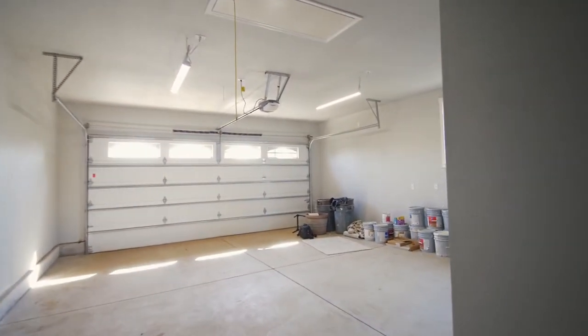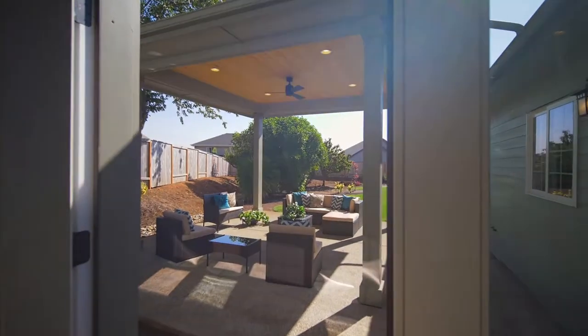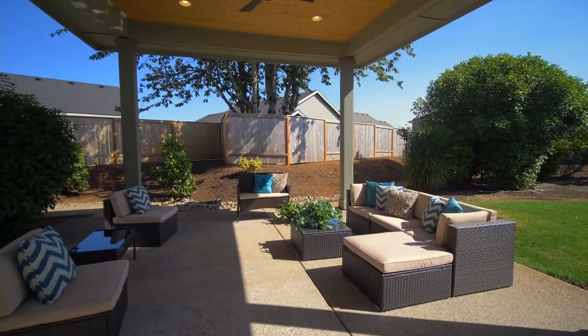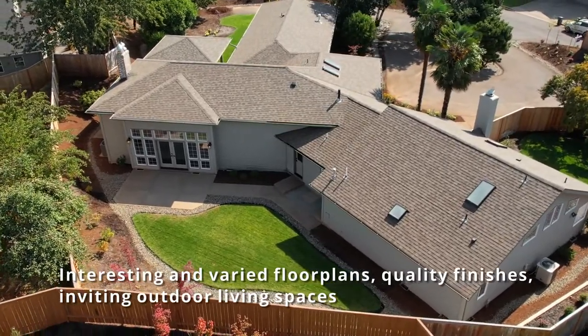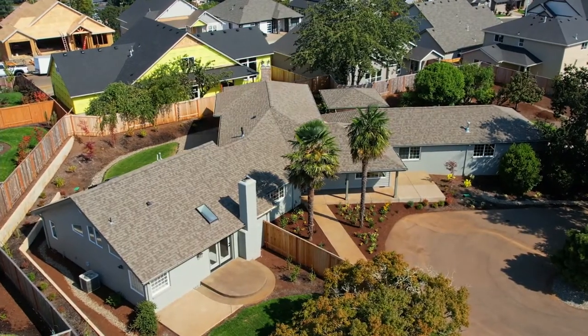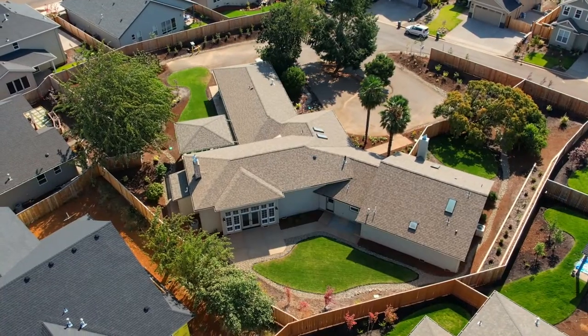You'll find a large three-car garage for all of your toys. The covered outdoor patio is ready for year-round entertaining. You'll find interesting and varied floor plans, quality finishes, and inviting outdoor living spaces throughout this 34-lot Fowler Homes community with a design team that offers gorgeous upgrades.